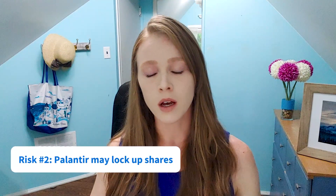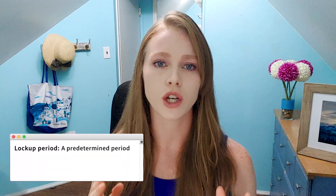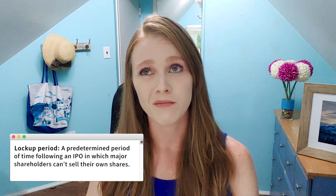Another risk: multiple reports suggest that Palantir plans to lock off 80% of its shares. While we can't speak for Palantir, we can comment on why companies have used lock-up periods in the past. Lock-up periods help prevent shareholders from flooding the market and destabilizing the price of the stock. They typically last between three and six months.